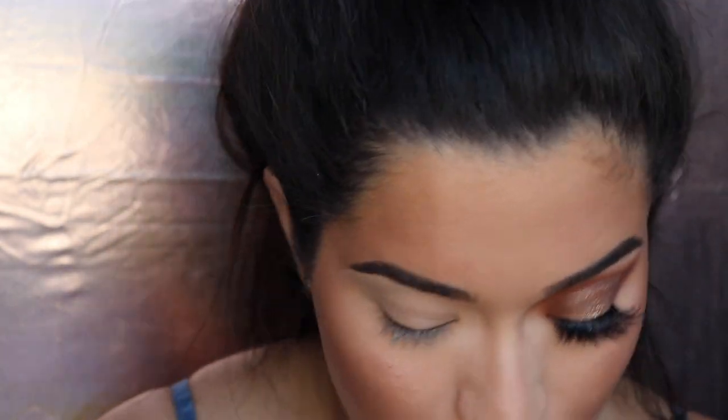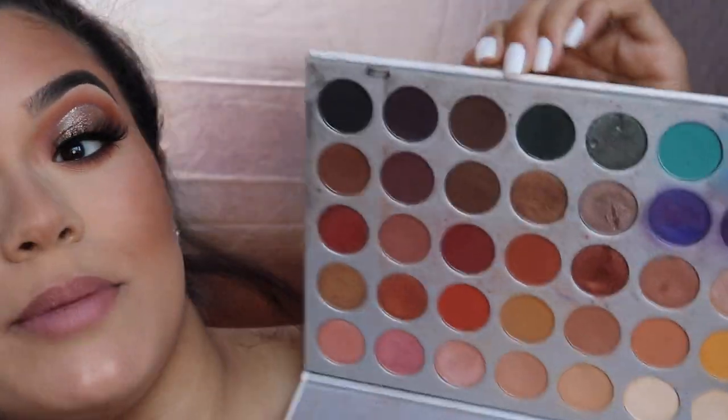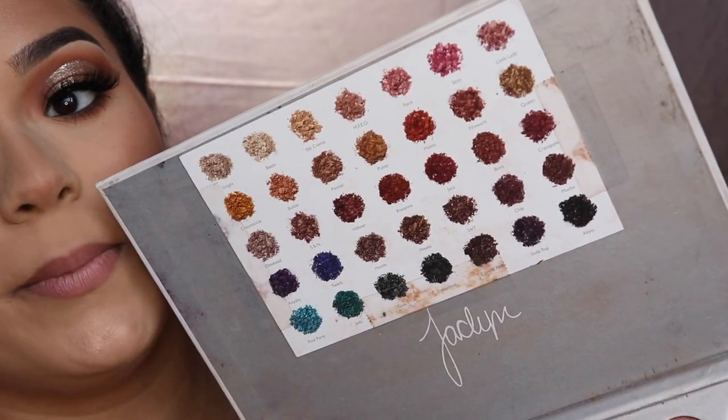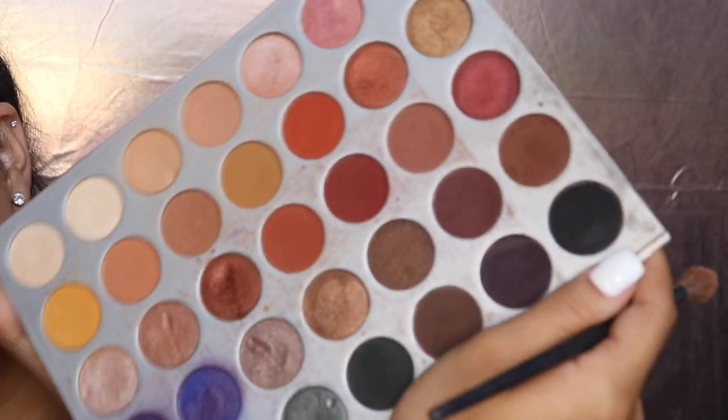Alright guys, you can clearly see we've got one eye done and the other one is there. I love the way it came out. I think I did a pretty decent job at recreating what I had done before. I can't remember all the products I used on my eye, but I am using the Jaclyn Hill palette for the majority of it, especially the matte shades — this is my go-to palette for a beautiful warm-tone look. It's my favorite. The new palette has the names printed on it. I'm going to start with the shade Silk Cream and MFEO, but going more in with MFEO than Silk Cream because Silk Cream is a little too light for my complexion.